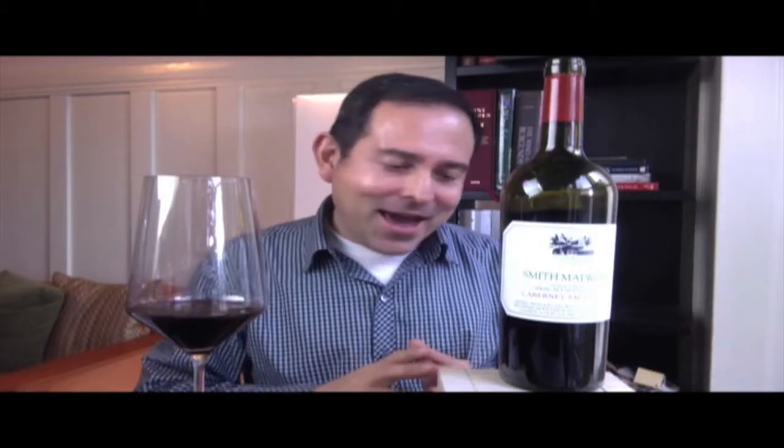James Melendez, James the Wine Guy. Here we are December 2014, and I definitely am going to do many more videos to the end of the year, but I'm really pleased and excited to highlight this wine. This is Smith Madrone Cabernet Sauvignon — stay tuned for this video review.